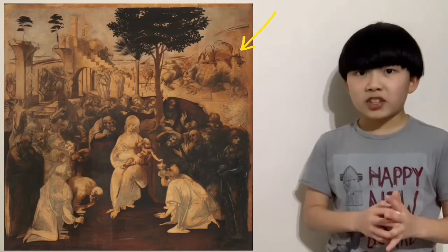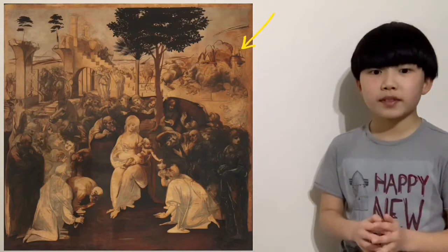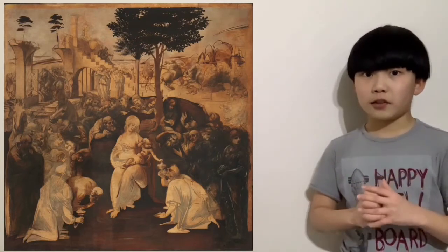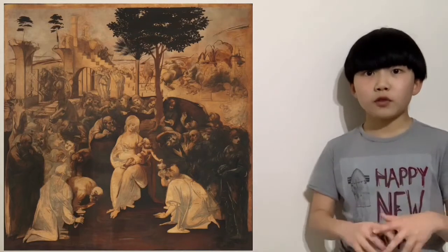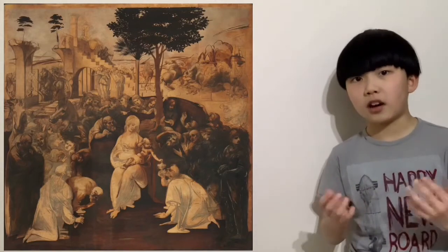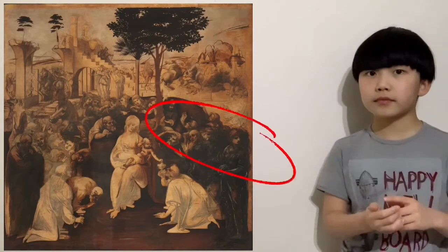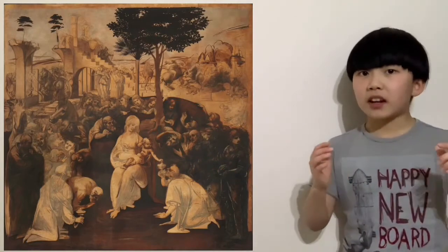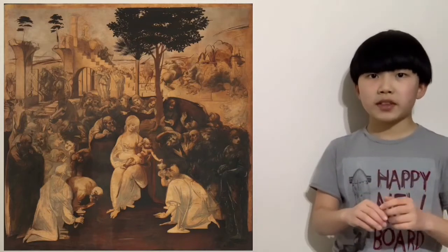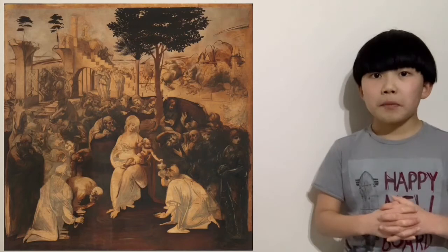This painting is actually action-packed. If you look at the background, you can see a battle going on — you can clearly make out a sketched horse in battle and loads of clouds. So yeah, that's pretty awesome.